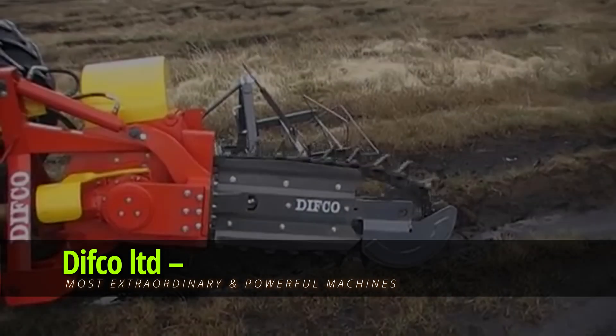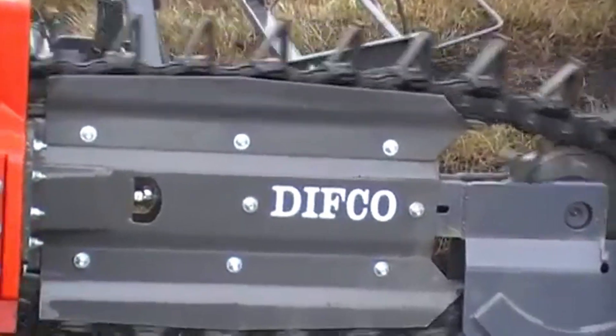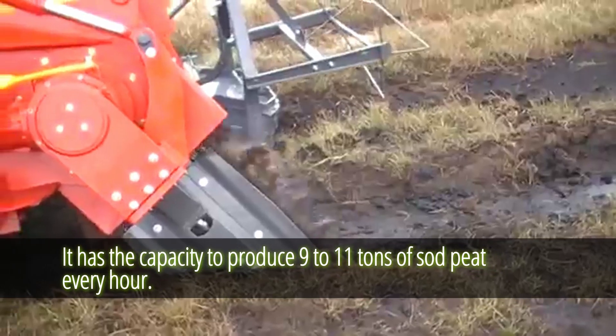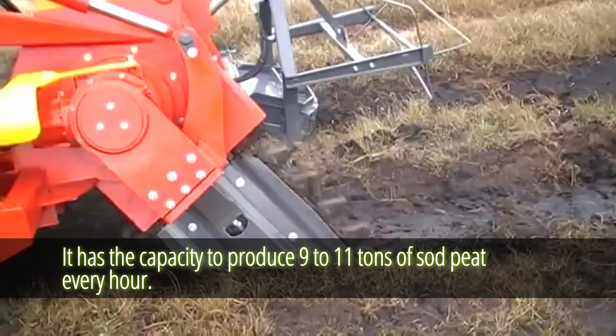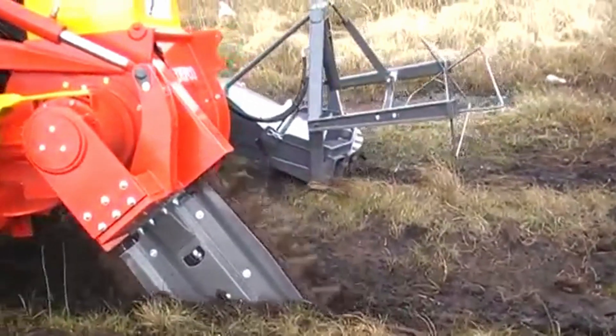Difco LTD. The high production rate of this tractor-mounted sod peat cutter is legendary. It has the capacity to produce 9 to 11 tons of sod peat every hour, depending on the level of a customer's peat bog.